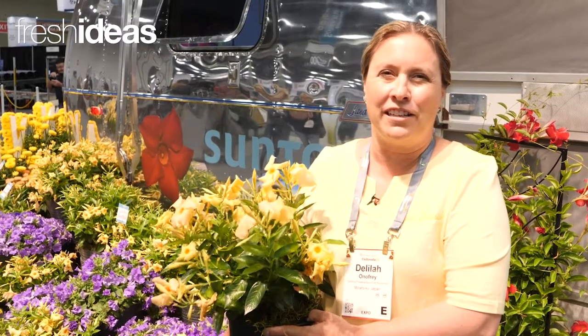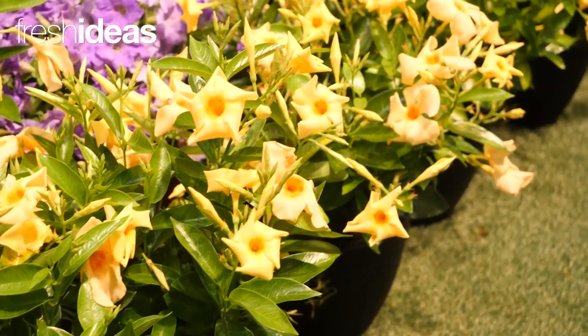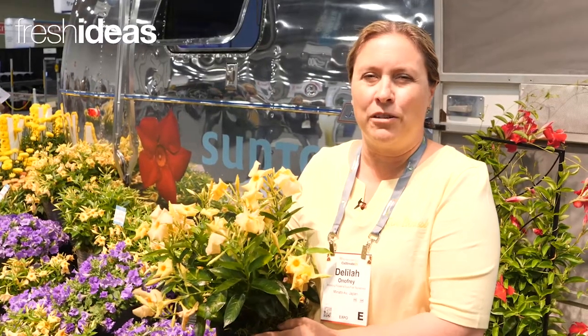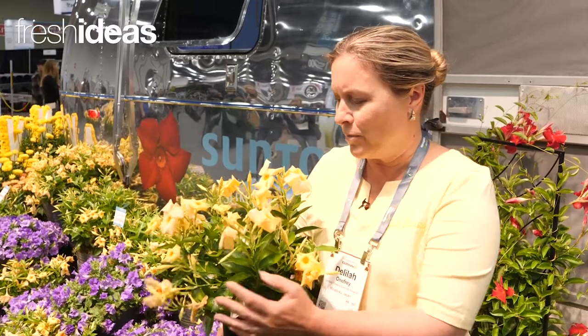Our biggest introduction is the new Sun Parasol Sunbeam, and this is the next generation of mandevilla breeding for Suntory. Not only is it a breakthrough color — this nice buttery yellow — but the plant itself is just loaded with blooms, heavily branching, excellent for the grower.